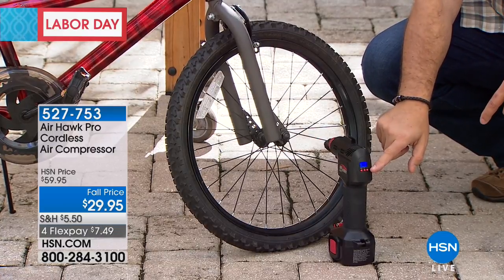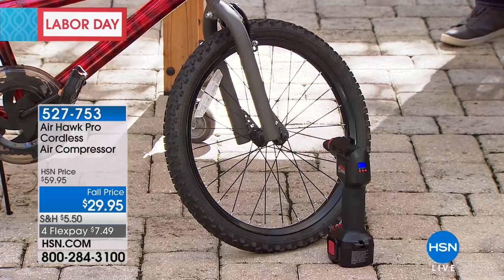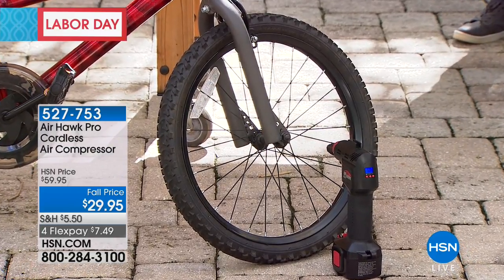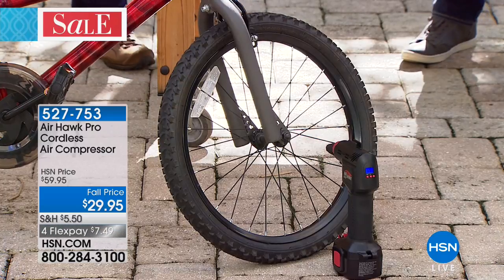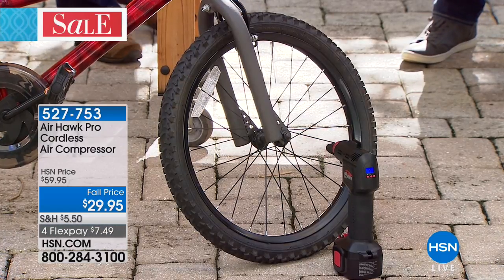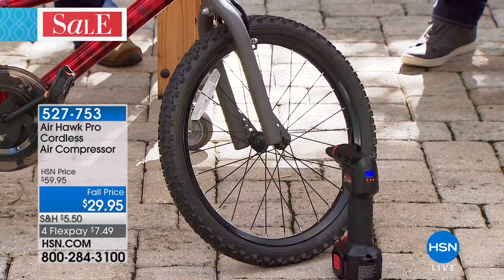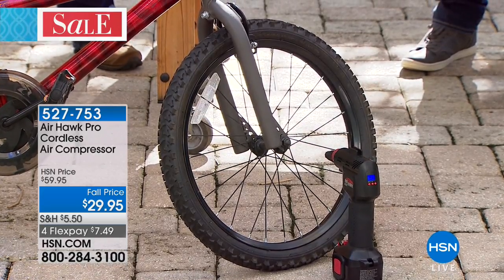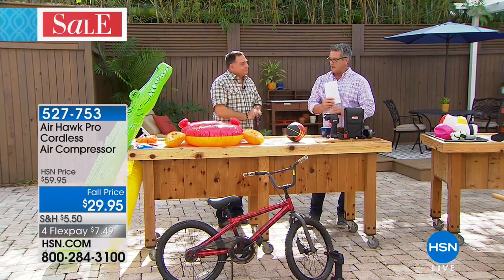We've preset the tire pressure into the Airhawk — the pressure is always written right on the sidewall of the tire. I squeeze the trigger and walk away. The Airhawk has that digital pressure gauge — it fills the tire until it gets to the pressure I told it, then stops itself. I could be packing lunch. Done. Dead flat to full, that fast.